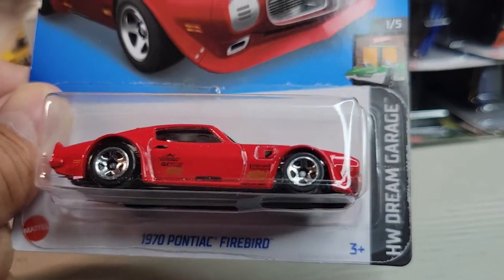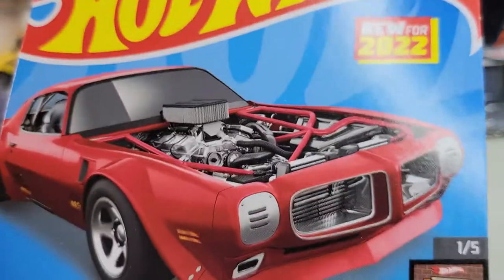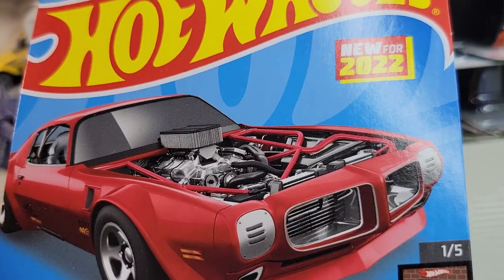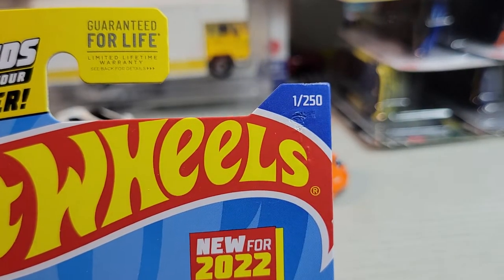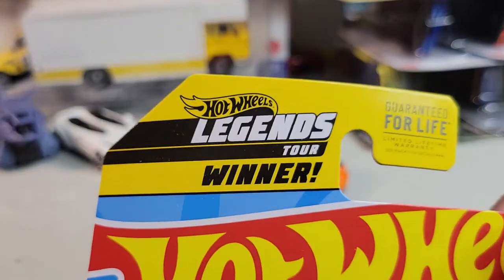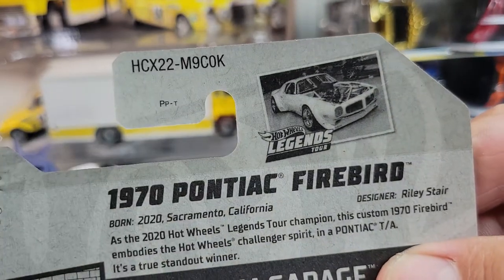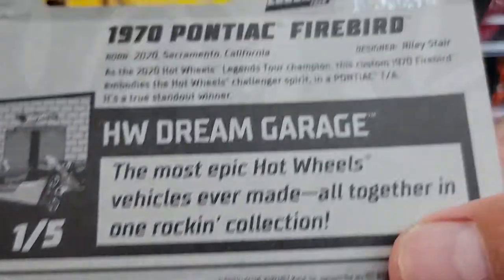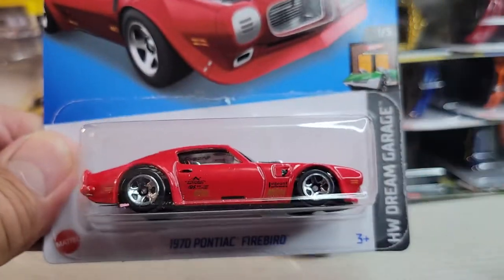1970 Pontiac Firebird, Hot Wheels Dream Garage, one out of five in this set. New color for this one - last one was white. New for 2022, and this is the number one card this year out of 250. It's the Legend Tour car winner, and this is the K case. You can read that if you like. Let's open it.